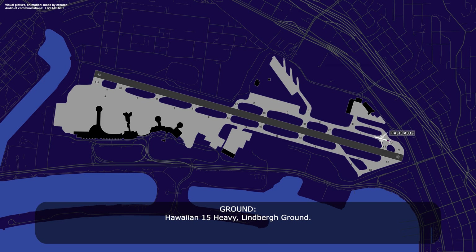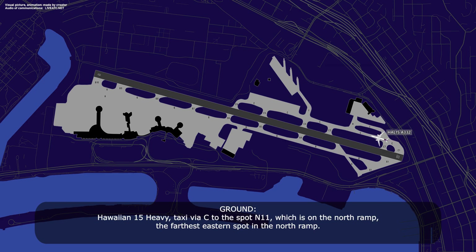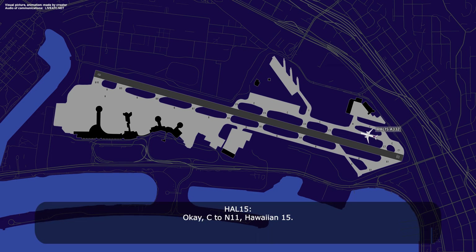Hawaiian 15 heavy, limber ground. Go ahead, Hawaiian 15 heavy. Hawaiian 15 heavy, taxi via Charlie to spot N11, which is on the north ramp, the farthest eastern spot in the north ramp. Okay, Charlie 2, N11, Hawaiian 15.